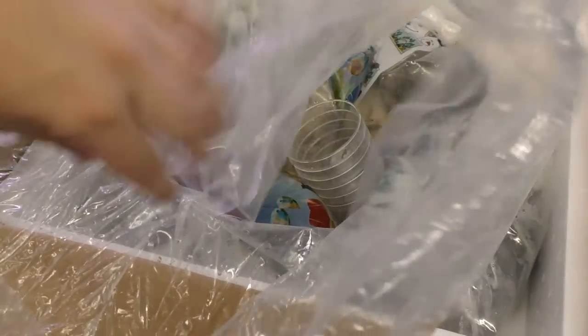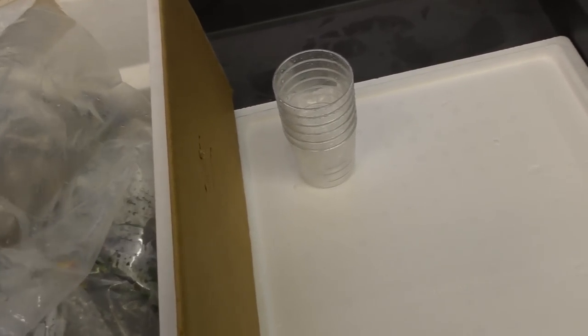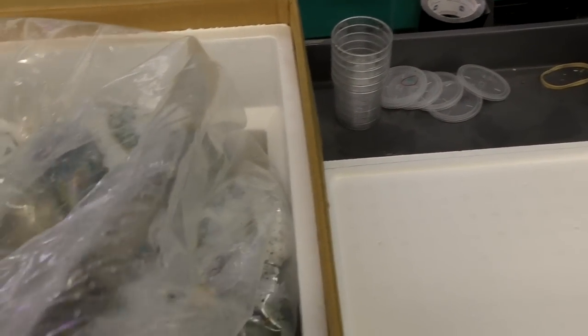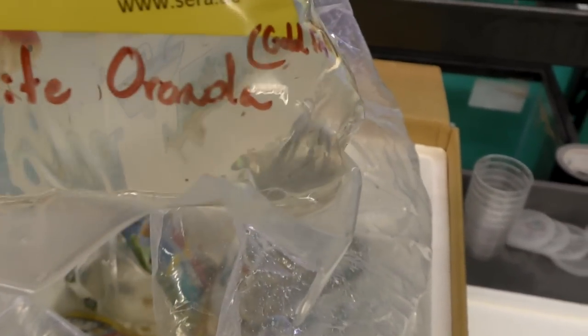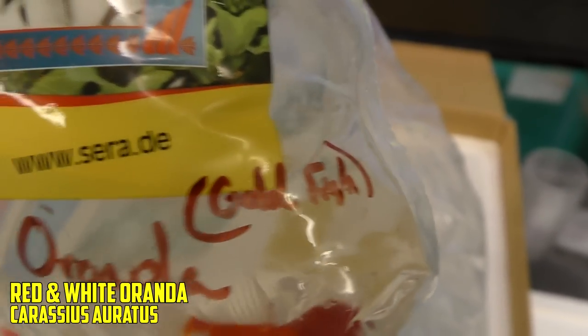Kind of a weird thing so far — they shipped the cups. I mean, most stores want to keep the bettas in cups, but I don't. So this is useless to me. But at least they're in bags now — we're moving in the right direction, so I'm not going to complain. Here we've got red and white orandas — goldfish, in case you didn't know. They look good.